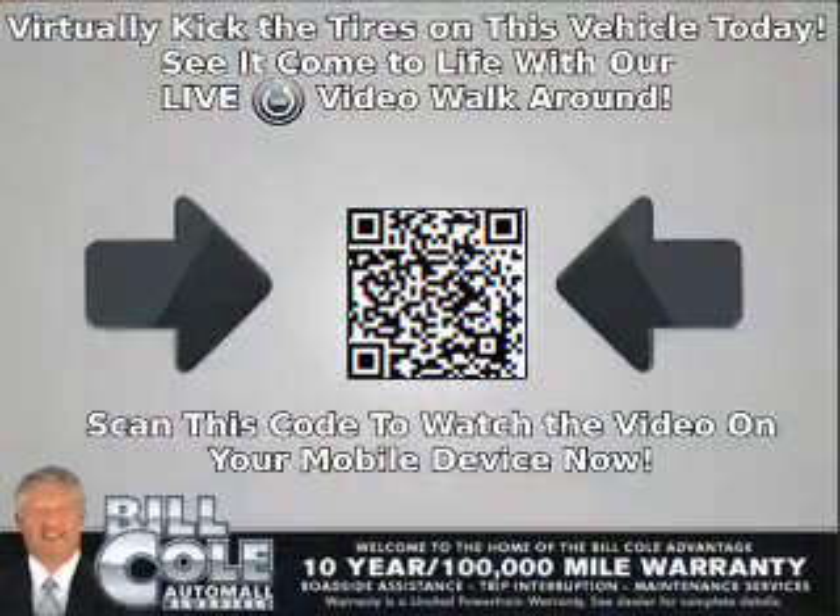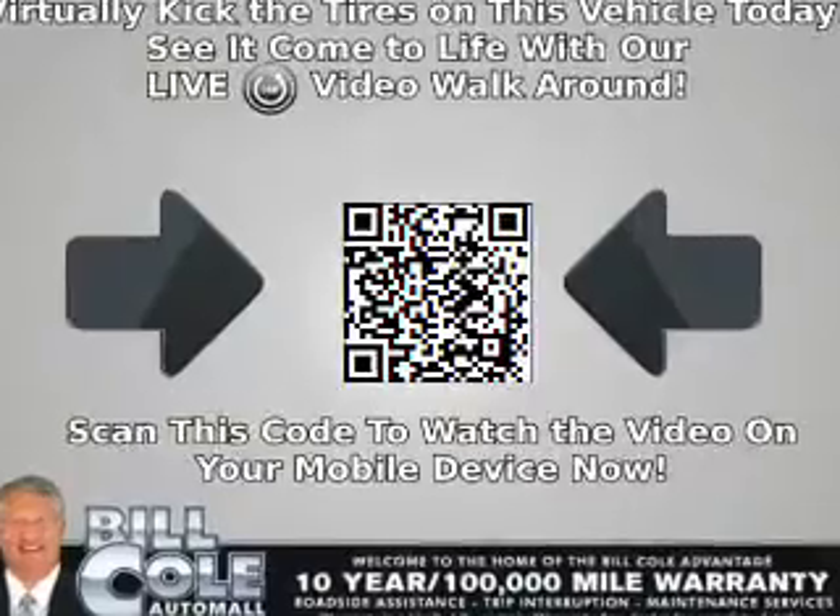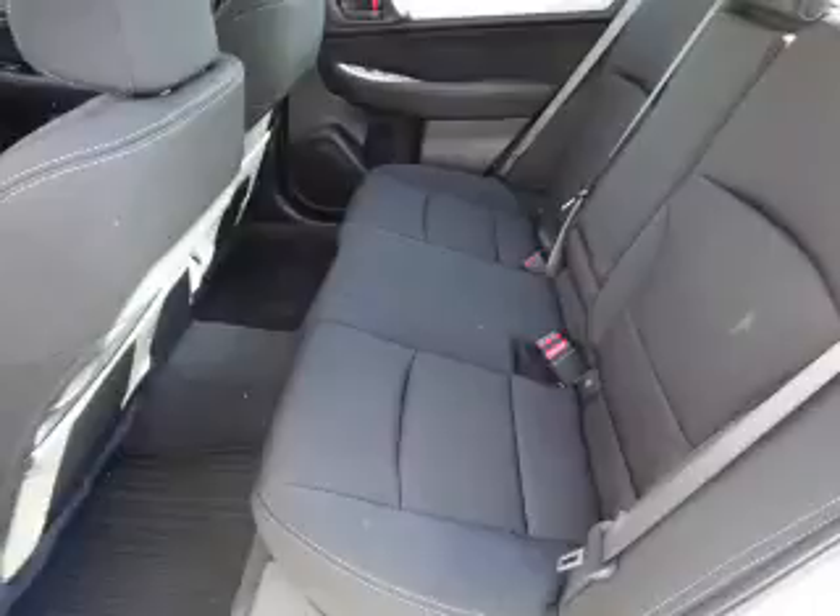Brake assist, traction control, stability control, front ventilated disc brakes, and daytime running lights. Inside you'll find Bluetooth connectivity,